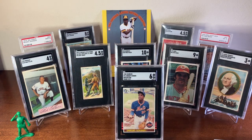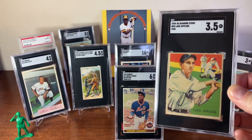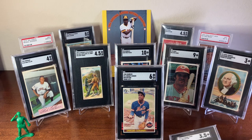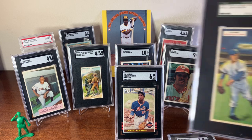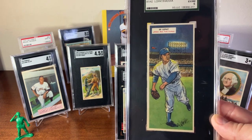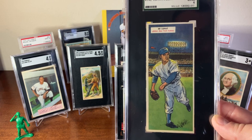The next card goes towards my Diamond Star set — this is Luke Appling, card number 95 from 1936, graded 3.5. Then the next card — and I know Adam from Vintage Sanctuary is going to be jealous of this — it's a Topps Double Headers from 1955, of Ed Lopat and Harvey Haddix, in an SGC 6.